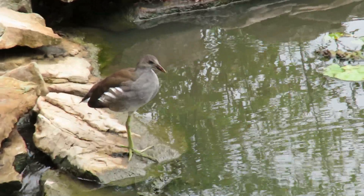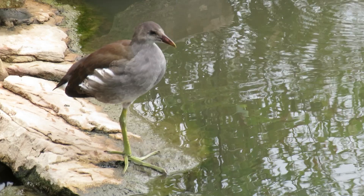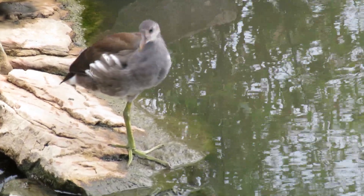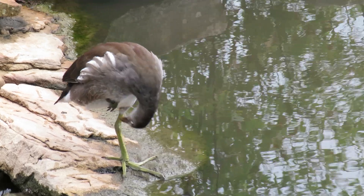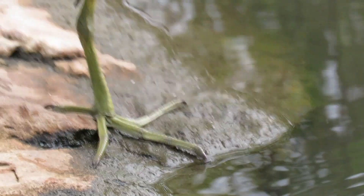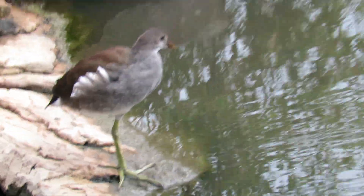Good morning everybody, this is Karen March from Hilton Head Island, South Carolina. Look how interesting this is — a common moorhen female, and she's standing on one foot. A lot of times birds will stand on one foot just to conserve energy, and a lot of times they'll sleep that way.